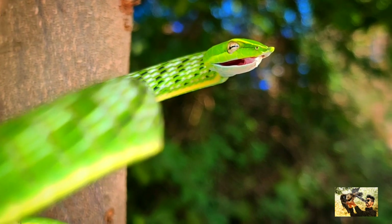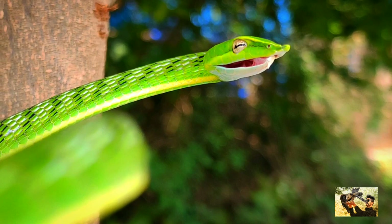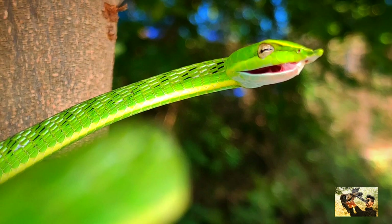The common vine snake, or Harantul, is a mildly venomous tree snake native to South and Southeast Asia. These snakes have a pointed snout and an extremely slender body. They are bright green in color.